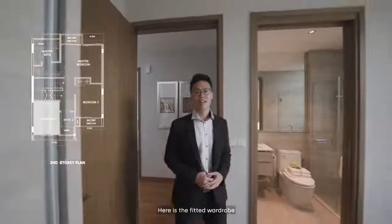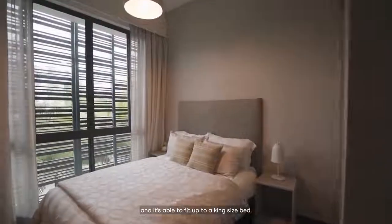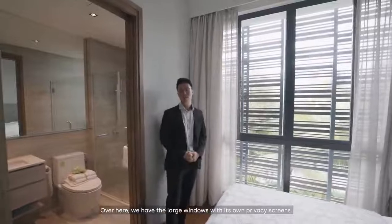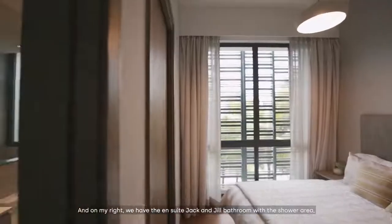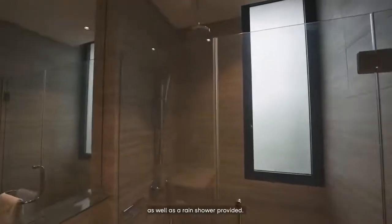This is bedroom 3. Here is the fitted wardrobe, and it's able to fit up to a king-size bed. Over here, we have large windows with privacy screens. And on my right, we have the ensuite Jack and Jill bathroom with a shower area and rain shower provided.